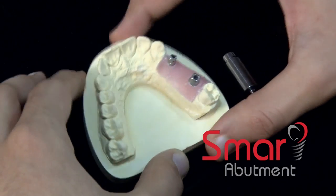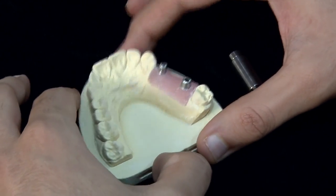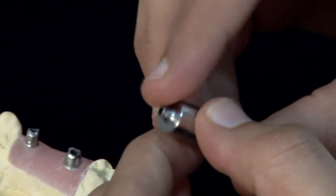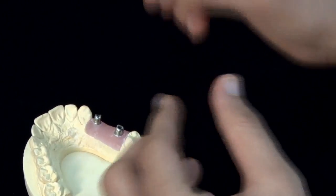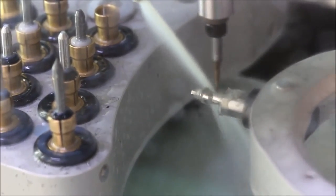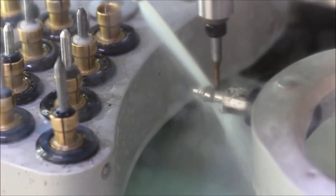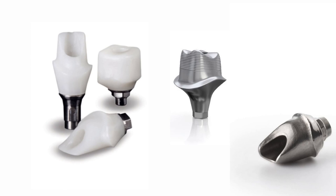The next product is Smart Abutments — customized abutments made using CAD/CAM technology, milled using pre-milled blanks. We call them pre-milled because the hex of the abutment is already milled as per company standards, so accuracy is not a concern. We are not tampering with the hex at all; we are only milling the superstructure on top. These blanks are implant-specific — for example, this is a Noble Active pre-milled abutment — so accuracy and precision are maintained throughout.